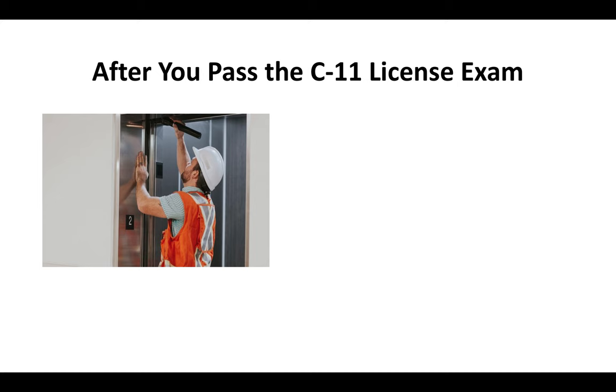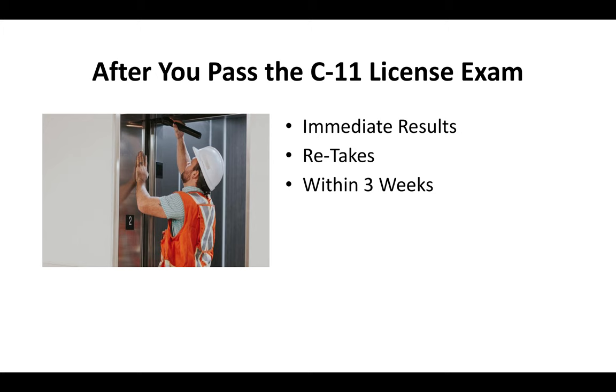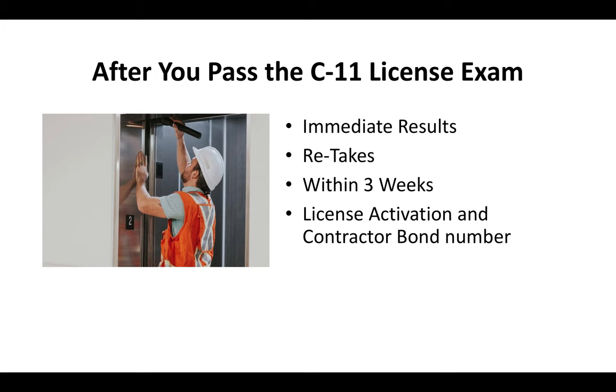After you pass the C-11 license exam, you'll get your results immediately — the test is done on a computer so you'll know right there on the spot. For retakes, you can retake the exam; right now it costs about $60, and usually you can take it again within three weeks. You will also have to pay your license activation fee and provide a contractor bond number to actually get your license. Usually you get your contractor license in the mail in about two to three weeks.